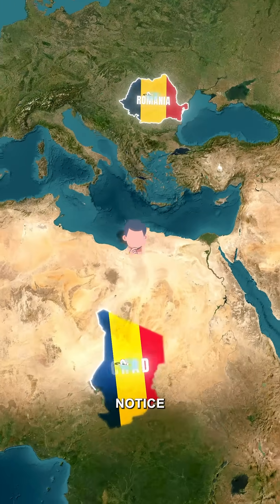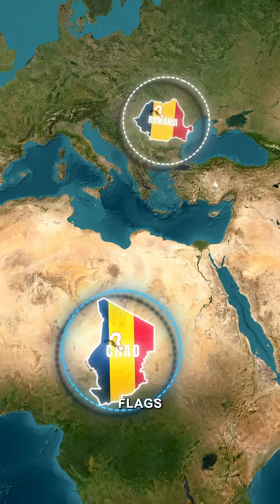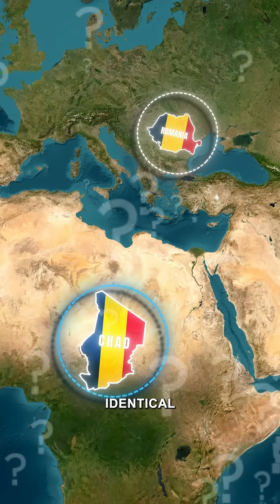This is Romania, and this is Chad. Notice anything similar? Yes, both of these countries have the exact same flags. But how did these two countries end up with identical flags?